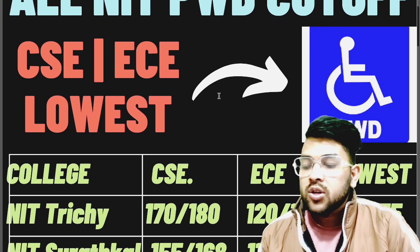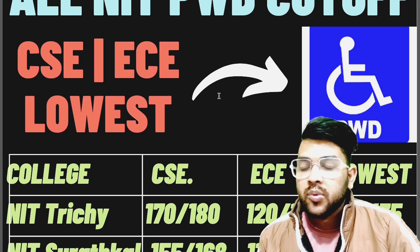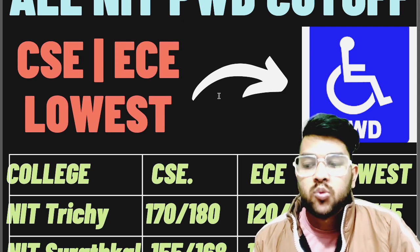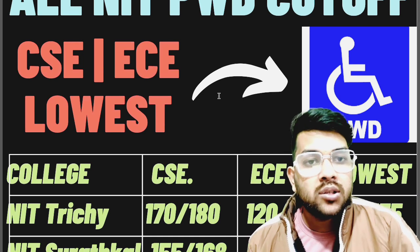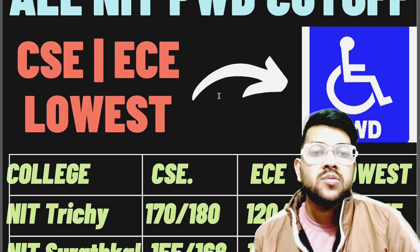First of all, NIT Trichy — obviously you know this is the number one NIT and a dream for every student. For CSE: 170 marks for first attempt and 180 marks for second attempt. Note that this may require about five more marks as a buffer, because there is only one seat.